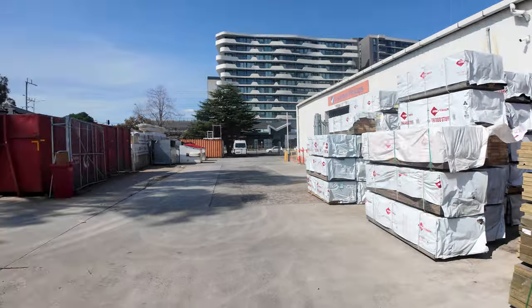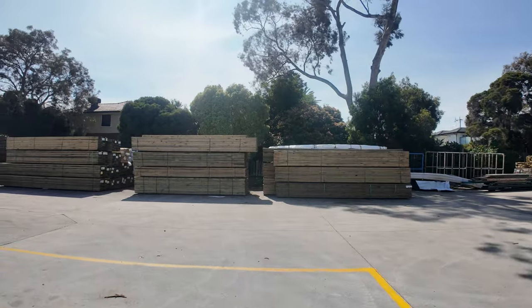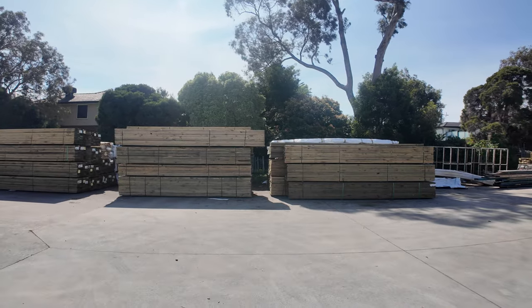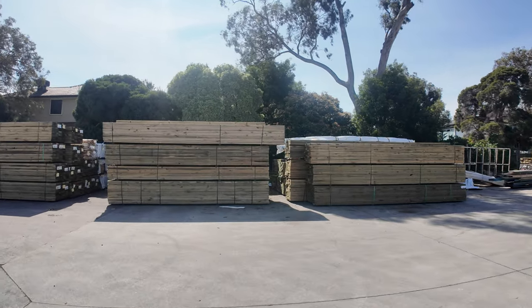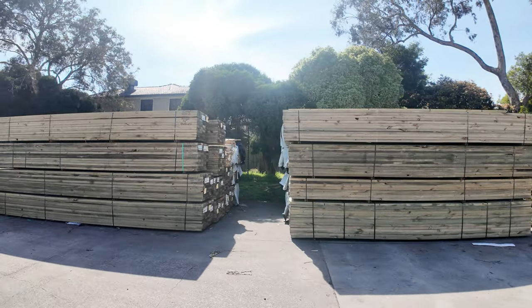If you're looking straight across there, you can see we've got a mountain of long-length treated pine in this week — 140x45, 190x45, nice long lengths. There's a couple of packs of 90x45 in there as well.